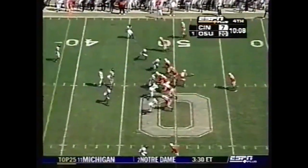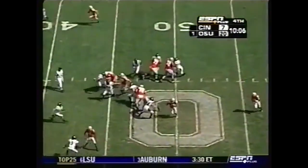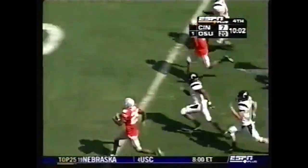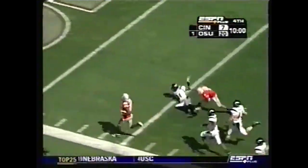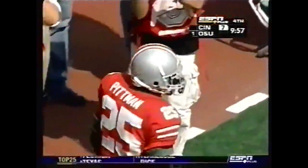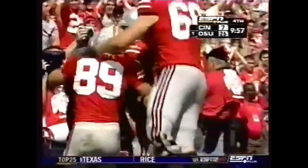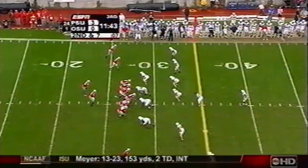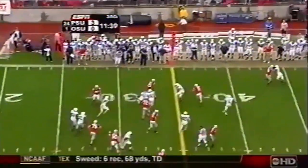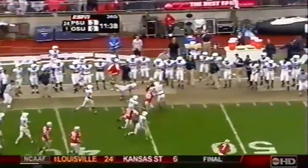Stan White Jr. in motion. First down. Antonio Pittman looking to add to his hundred-plus yard day. Down the sideline to the 20, for 15, 10, 5. Touchdown! He added 48 yards to his total. With three wide outs this time. And off inside. Pittman weaving his way for a first down and then some.